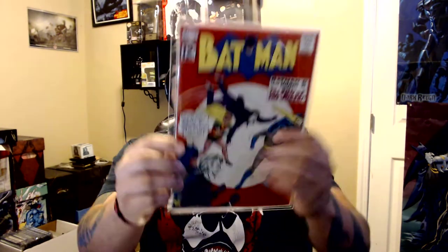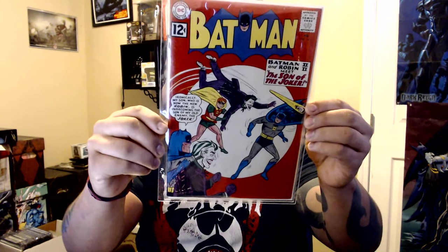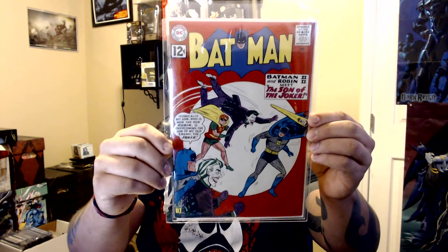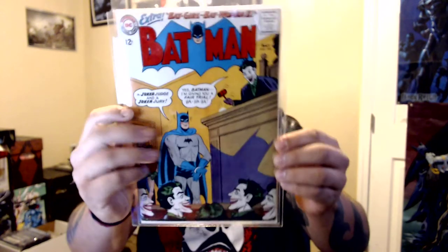And of course I got my old-school Batman and Joker covers. Batman 145 and Batman 163.